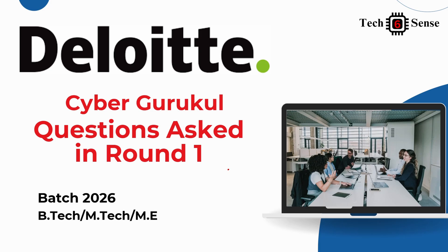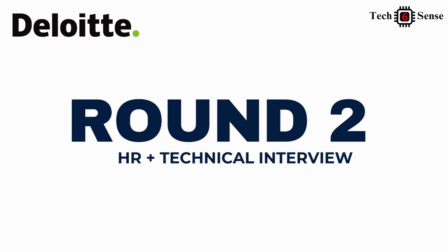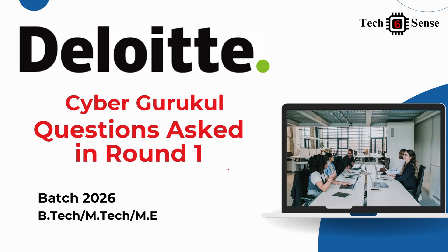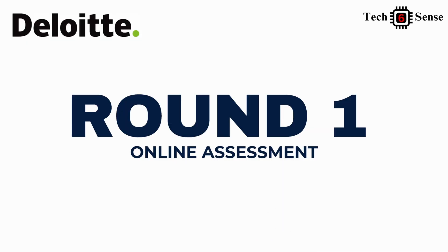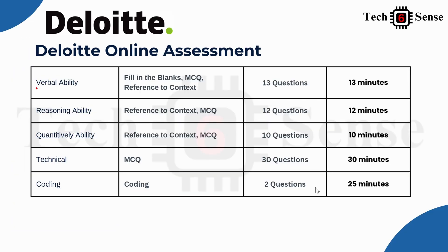There are multiple questions per section that we will discuss. We have already attached some screenshots of the questions they asked — it may be difficult to read directly, but through our WhatsApp group, Telegram channel, or website, we will upload the entire set of actual questions in PDF format.